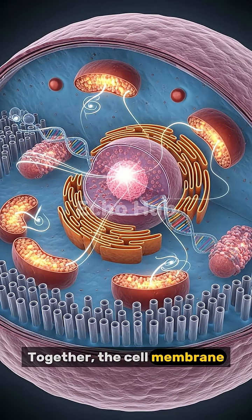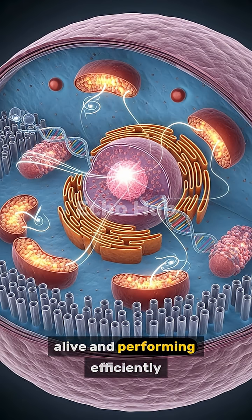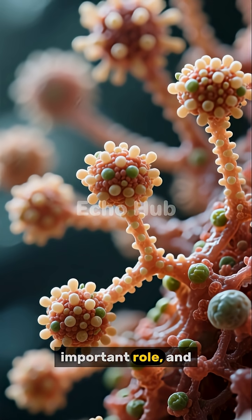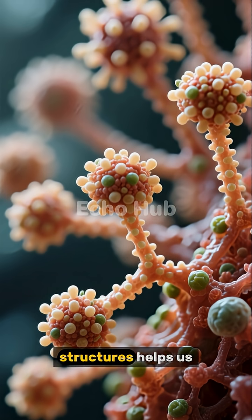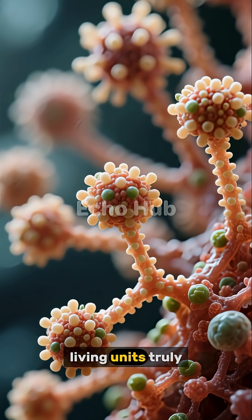Together, the cell membrane, mitochondria, ribosomes, and nucleus work in harmony to keep the cell alive and performing efficiently. Each part has a unique and important role, and understanding these structures helps us appreciate how incredibly complex even the smallest living units truly are.